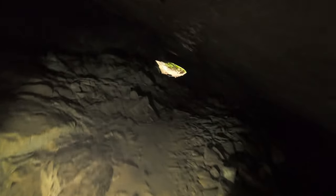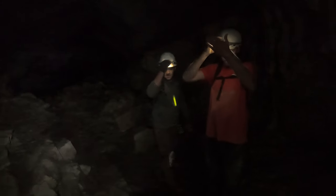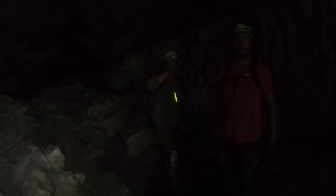There she is — we see the light. Alright, well that was Worley's Cave. What do we think, boys? We enjoy it? Great time. Always fun in Worley's.